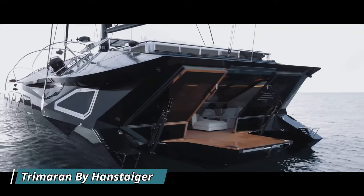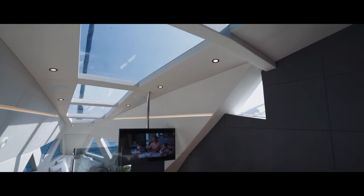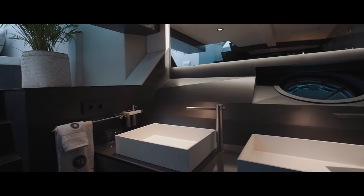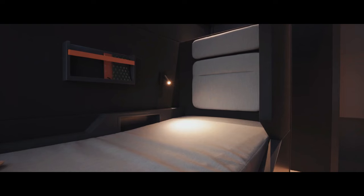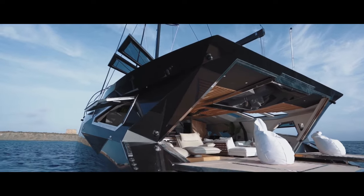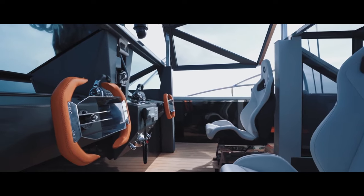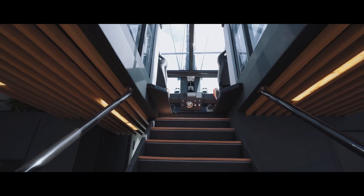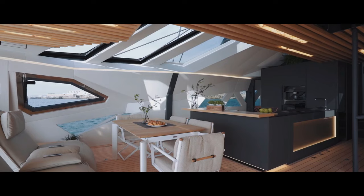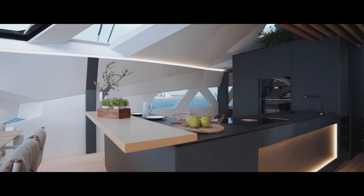The Handstager X1 Trimaran stands out as a cutting-edge yacht excelling in both design and technology. Its distinctive trimaran hull configuration — featuring a central main hull and outrigger hulls — ensures remarkable stability, speed, and fuel efficiency. Constructed with high-grade materials such as fiberglass, carbon fiber, and titanium, the X1 achieves a perfect balance of lightweight construction and robustness. Inside, you'll find a spacious and luxurious environment with multiple cabins, panoramic windows, a fully equipped galley, and even a sauna.